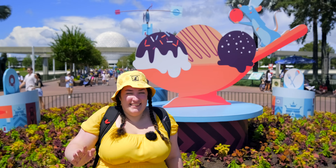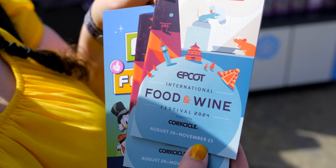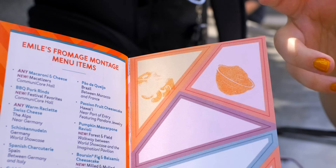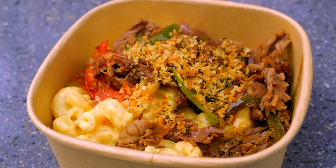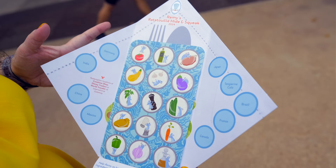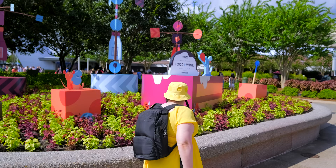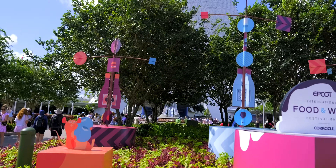Hi guys! We are at Epcot today for the first day of the Food and Wine Festival. The festival runs until November 23rd and we'll be checking out all it has to offer. Since I am cheese, we picked up our festival passport for a Meals Fromage Montage. We're going to try five new-to-us cheesy offerings including cheesesteak macaroni and cheese and Spanish charcuterie. We're also going to pick up a scavenger hunt map for Remy's Ratatouille Hide and Squeak and search for Remy's statues around the park for a prize. Let's see where the festival day takes us. I'm Brittany, and this is Extra Magic Minutes.